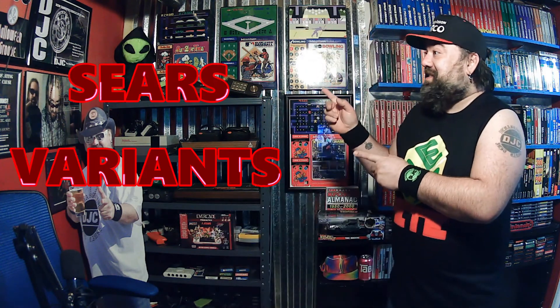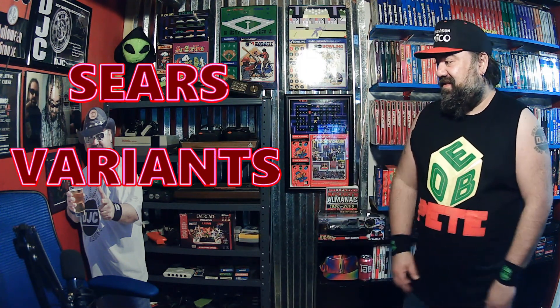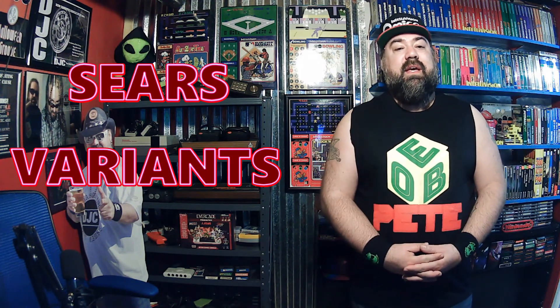I thought I'd go on a completely different tangent and collect the Sears Intellivision Variants. There are many of them, and I'll go through the ones that I have and the ones I need. How many were there? Let's find out together in this installment of Sears Variants.